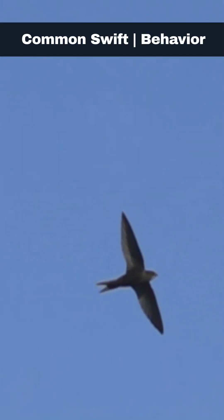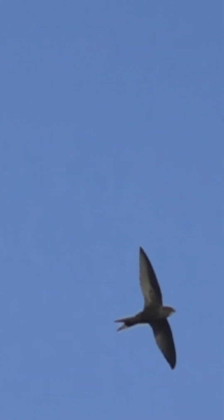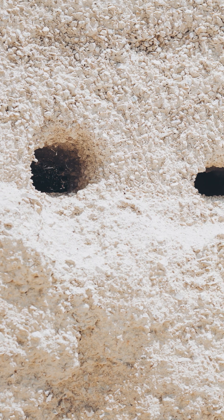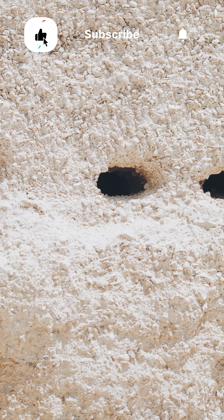Remarkably, swifts spend the majority of their lives in flight, even sleeping and mating while airborne, and they only come to the ground when nesting. Swifts are monogamous and mate for life, returning each year to the same nesting sites.